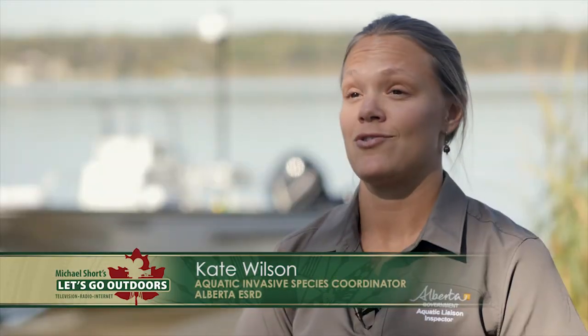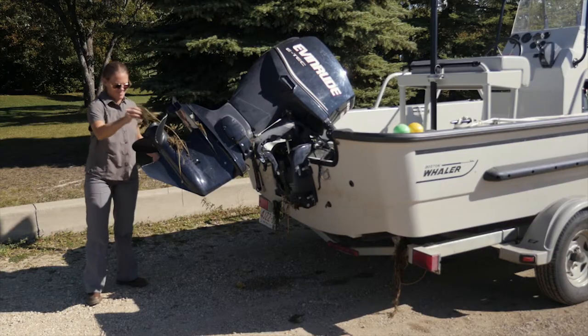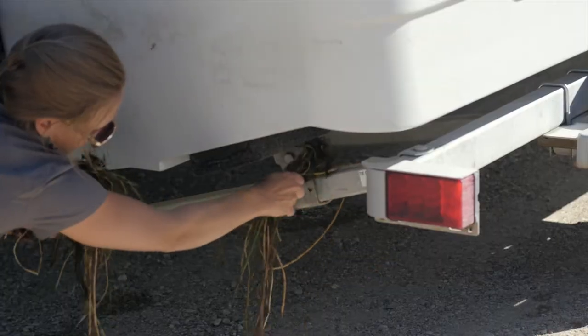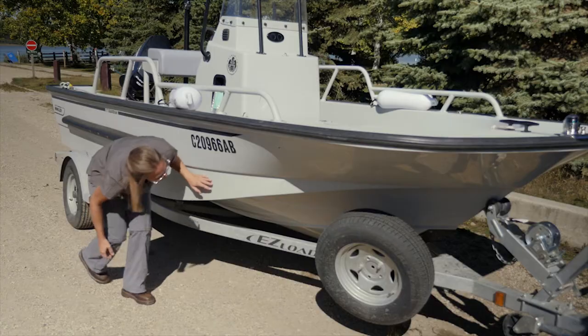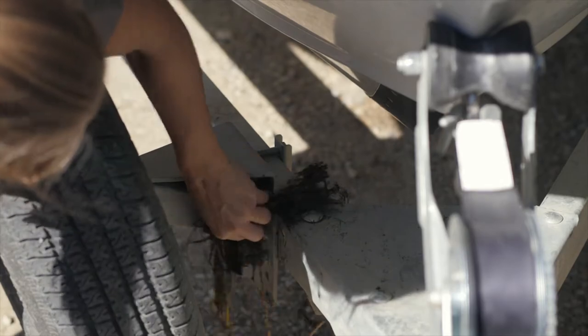It's real easy — bring your boat out of the water, walk around it, and make sure there's no plants, no mud, no debris, or foreign objects attached to your boat. If you see them, pull them off and put them in the trash can. It's that simple.